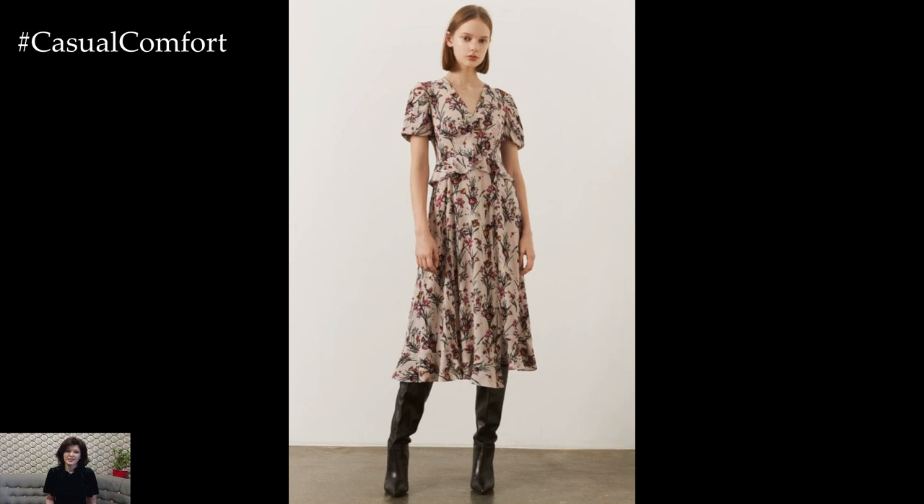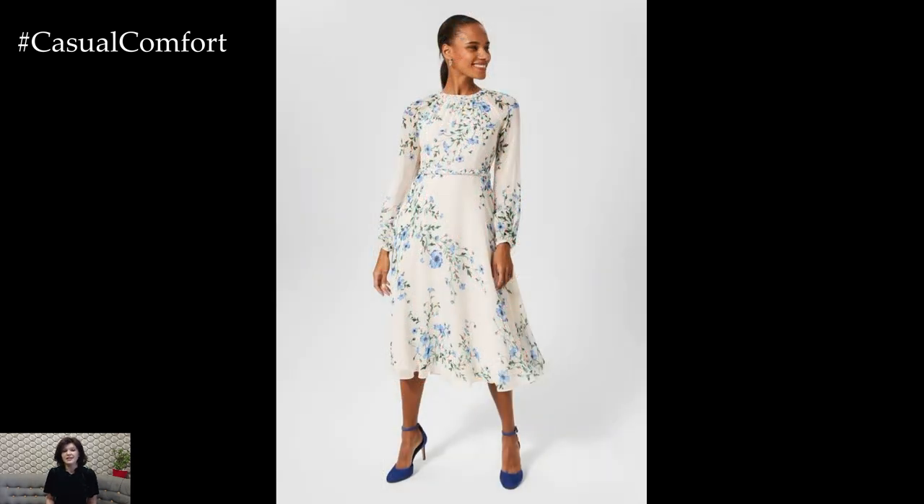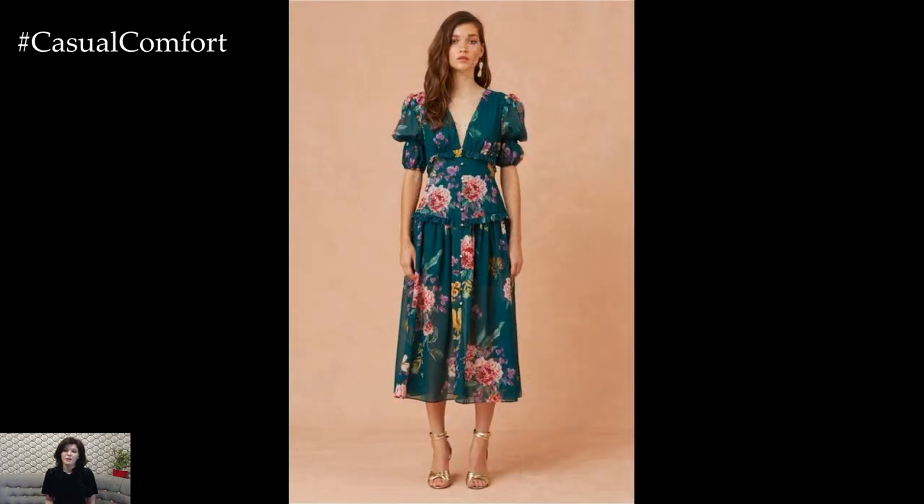When it comes to hair and makeup, keep the look soft and feminine to complement the romantic vibe of the flower dress. Opt for loose waves or a sleek updo adorned with delicate hair accessories such as floral clips or headbands. For makeup, choose soft, natural tones for the eyes and lips, adding a subtle flush of color to the cheeks for a fresh and radiant look.